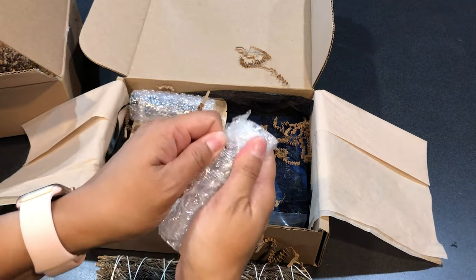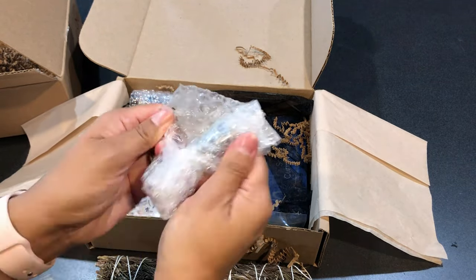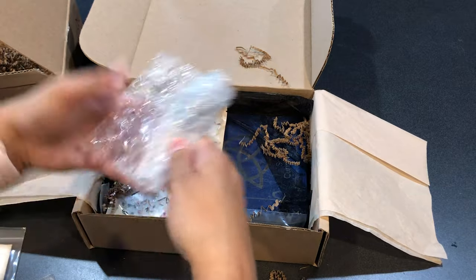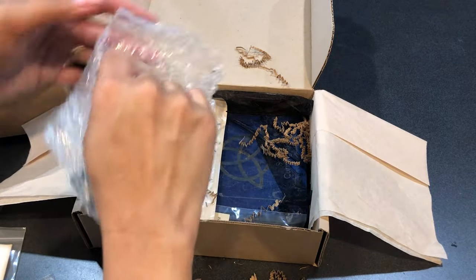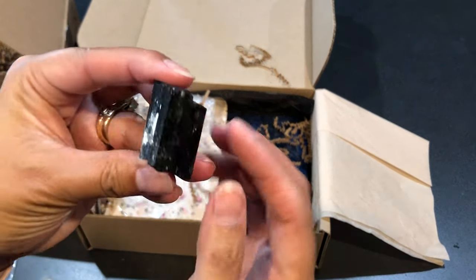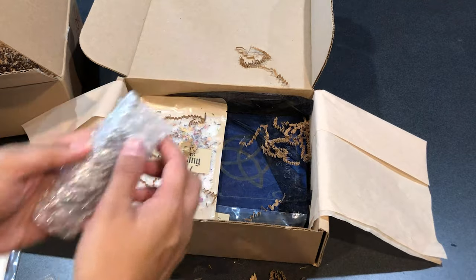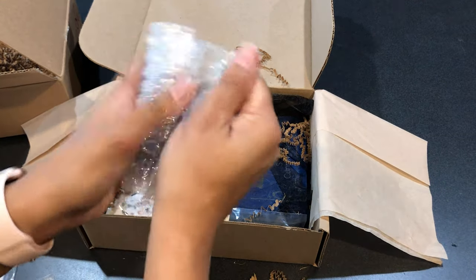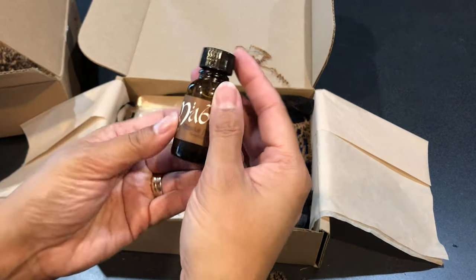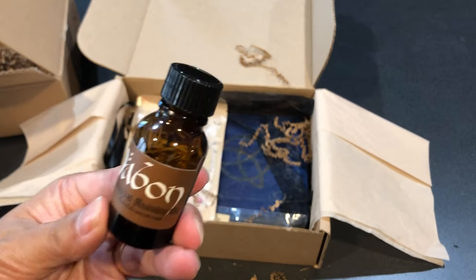Beautiful. Now we're going to get into these — these are probably the oils. Yep, there's my tourmaline, beautiful. And then we have the oil — yes, it's the Mabon oil.